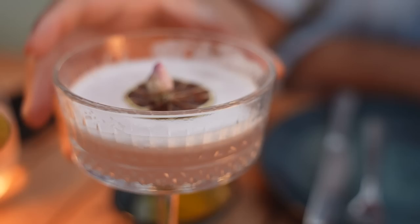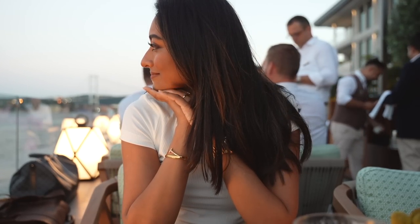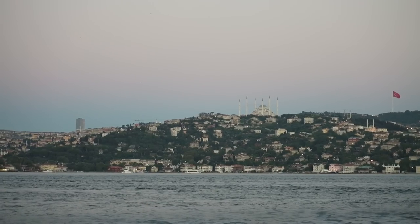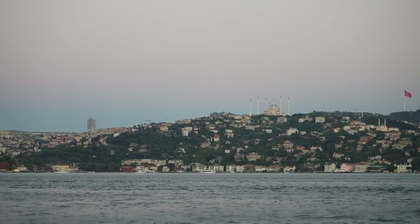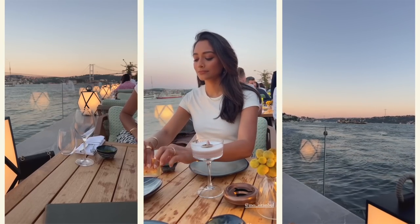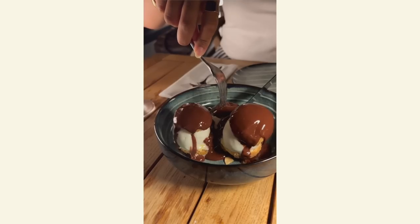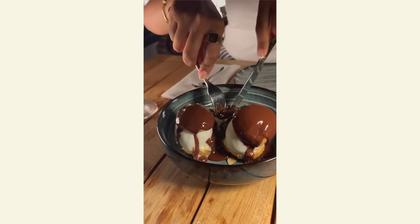We took it easy for our first night and had dinner at the hotel because they have a beautiful restaurant on the Bosphorus called Olia. The food was incredible and it was the perfect setting to just relax and unwind. We ate to our heart's content — lots of pasta, lots of bread, and definitely a big helping of dessert.